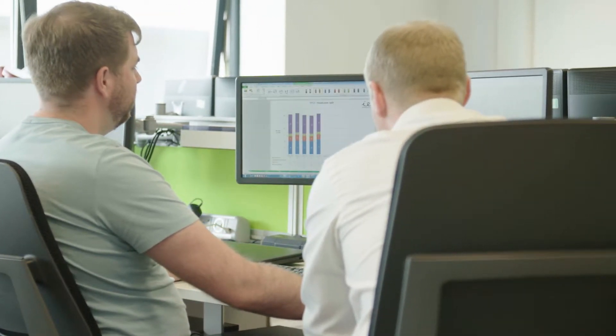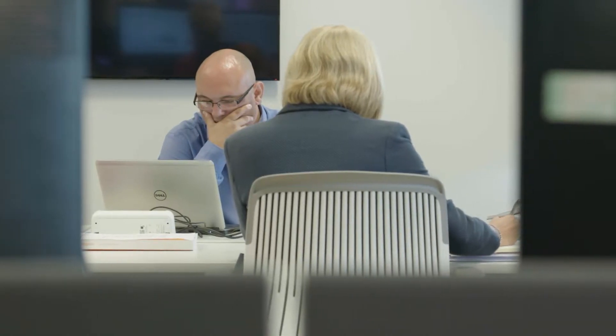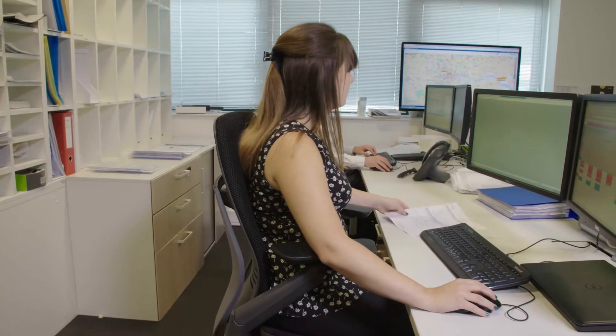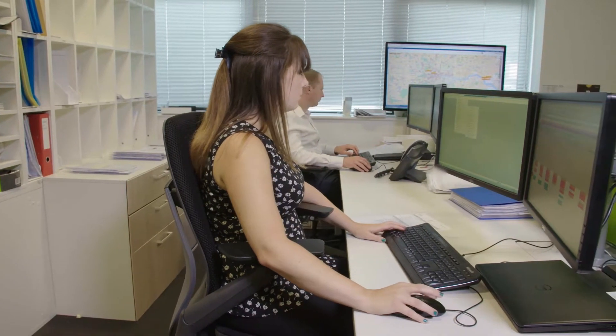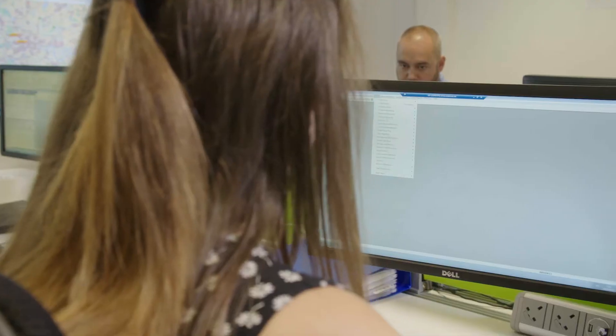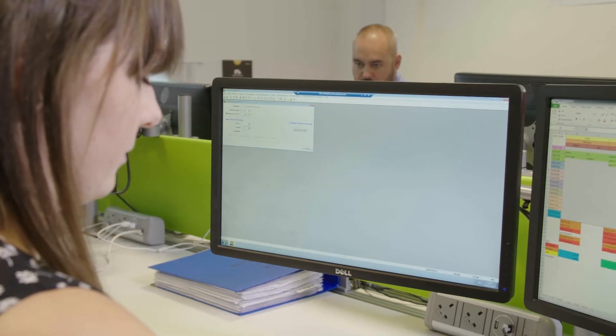And finally, our finance team are on hand to provide accurate timely invoicing and KPI reporting for our clients. They also manage the procurement function within IE, ensuring that we use our purchasing power to command the best discounts for our customers from furniture and technology manufacturers.